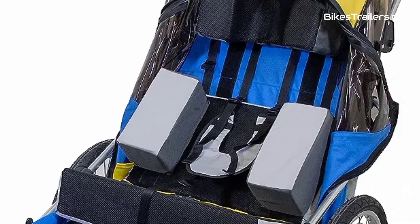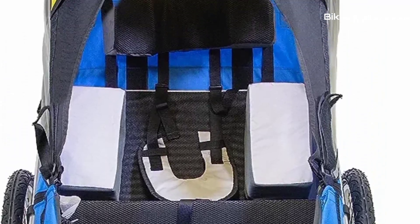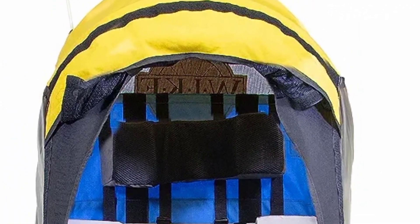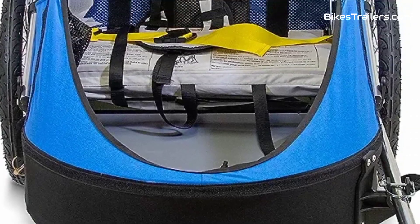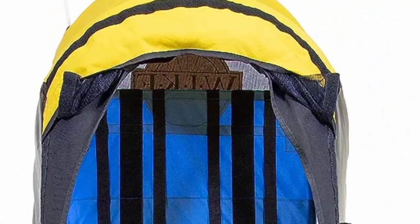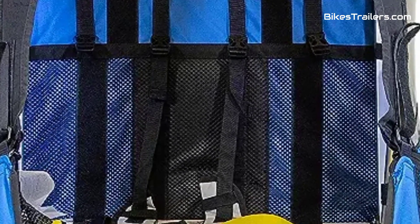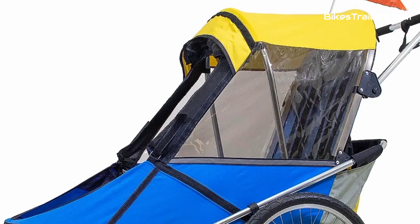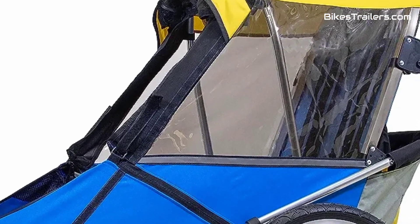The Wike Trailer boasts a robust yet lightweight design, ensuring stability and smooth handling on different terrains. Its thoughtful features, like adjustable harnesses and comfortable seating, prioritize the child's safety and comfort. For families with special needs children seeking the best bike trailer, the Wike Special Needs Bike Trailer is an outstanding choice, offering accessibility, safety, and the joy of outdoor adventures for everyone.